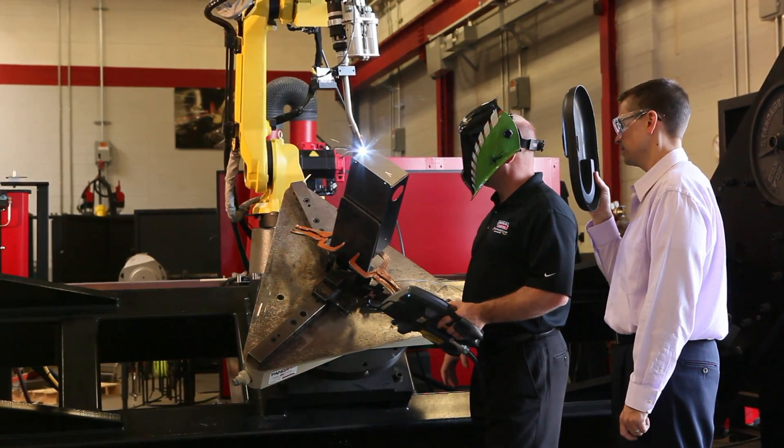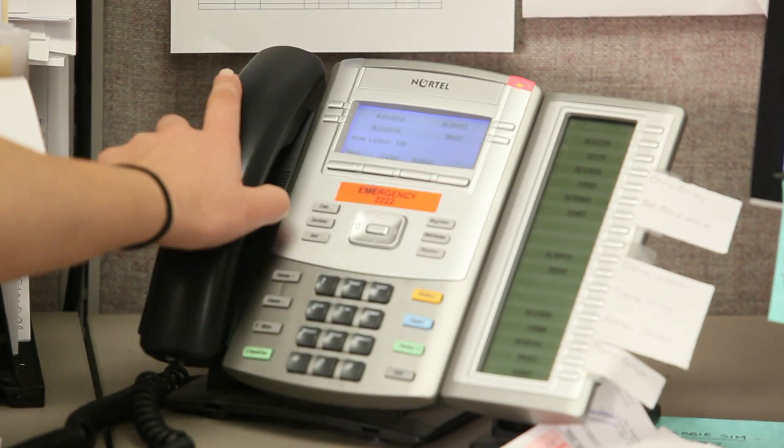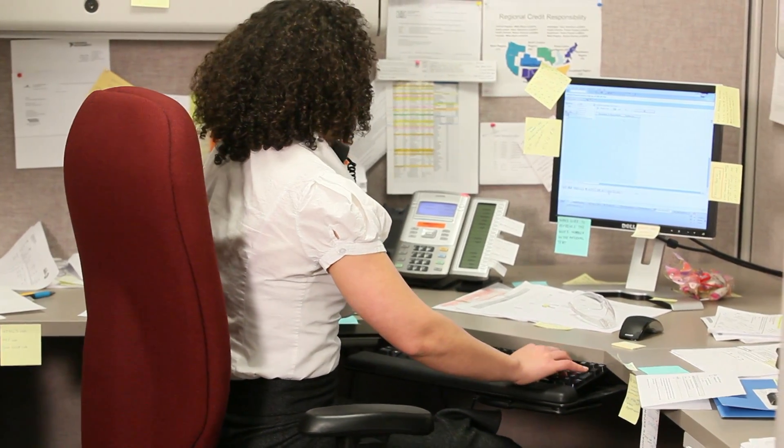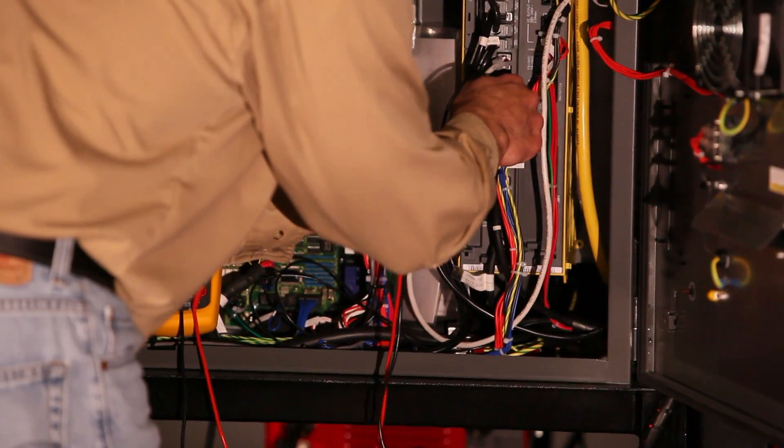At Lincoln Electric, we give you in-depth training to ensure your system is as simple to use as possible. If you have any questions, simply give us a call. We'll get you connected with one of our experts and get an answer right away. And if your question involves hands-on help, getting your system up and running is simple so you can stay as productive as possible.